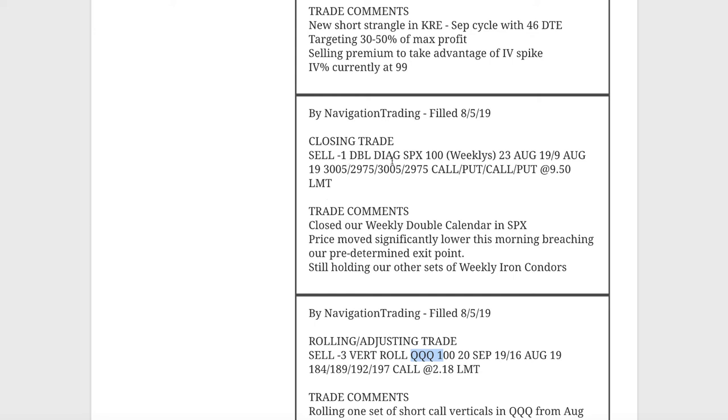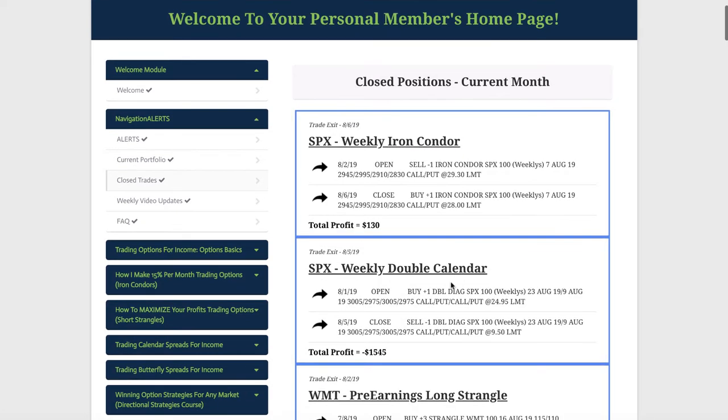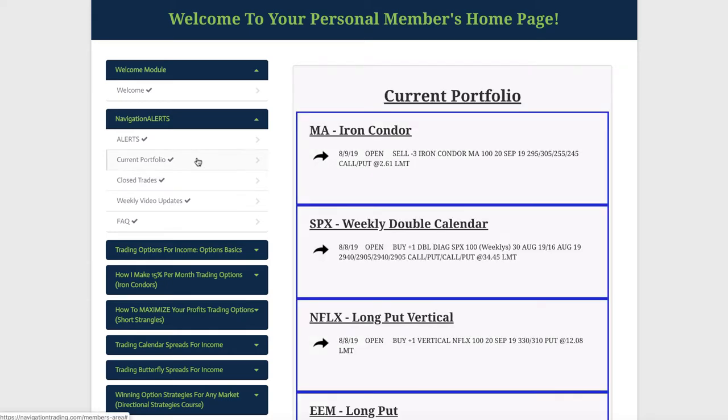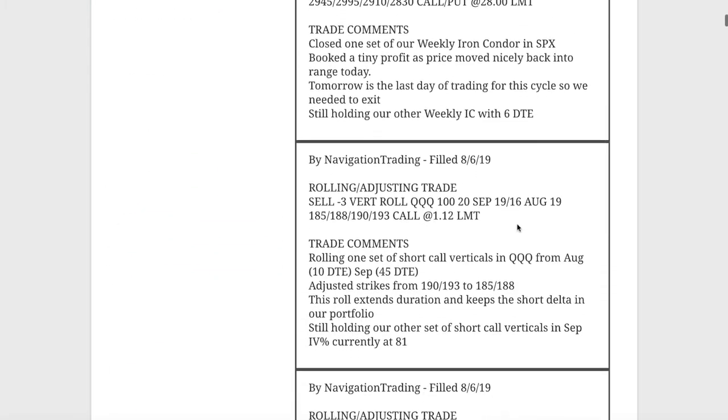Next trade was the closing of a previous double calendar we had in SPX. Price had moved significantly lower, and we closed that one out for a big loss. That's when price made that huge move. Hopefully we're going to get that back next week with our current trades.